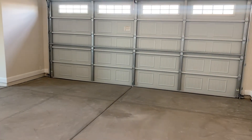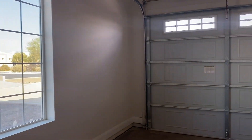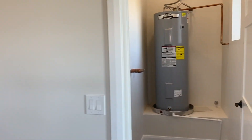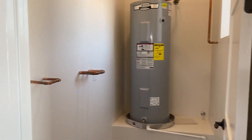Three-car garage — two bays on one side and one on the other side. It comes equipped with your garage door openers, so you're good to go. You also have your water heater and plumbing for your water softener.